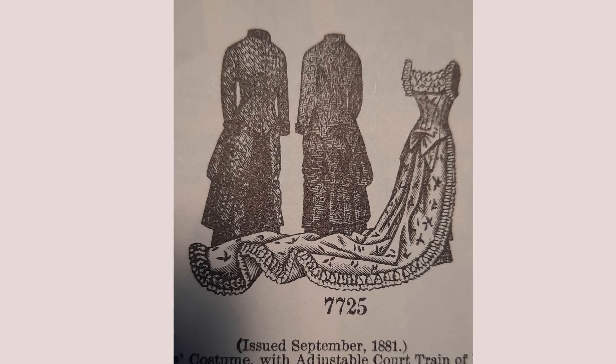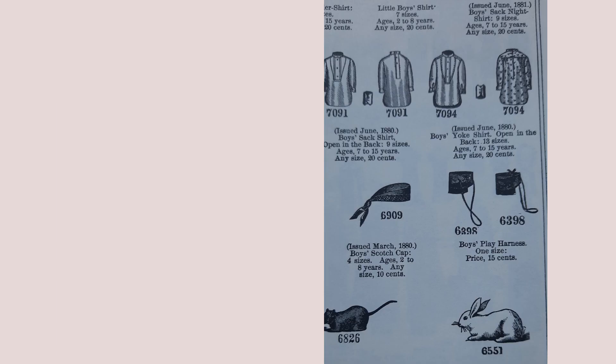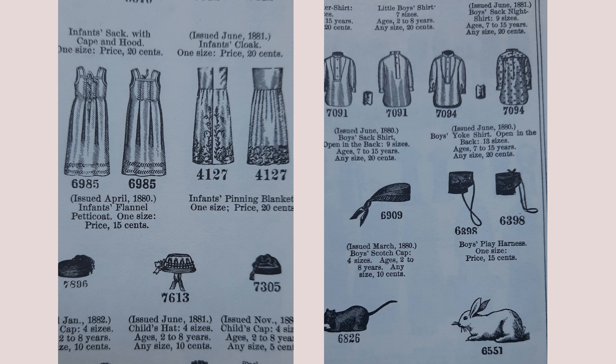Styles of garments with the pattern number next to the illustration. This time, lots of blouses and tops to choose from — skirts, sleepwear, hats, gloves, kitchen apron, accessories, and even cat, dog, and stuffed-rabbit sewing projects.